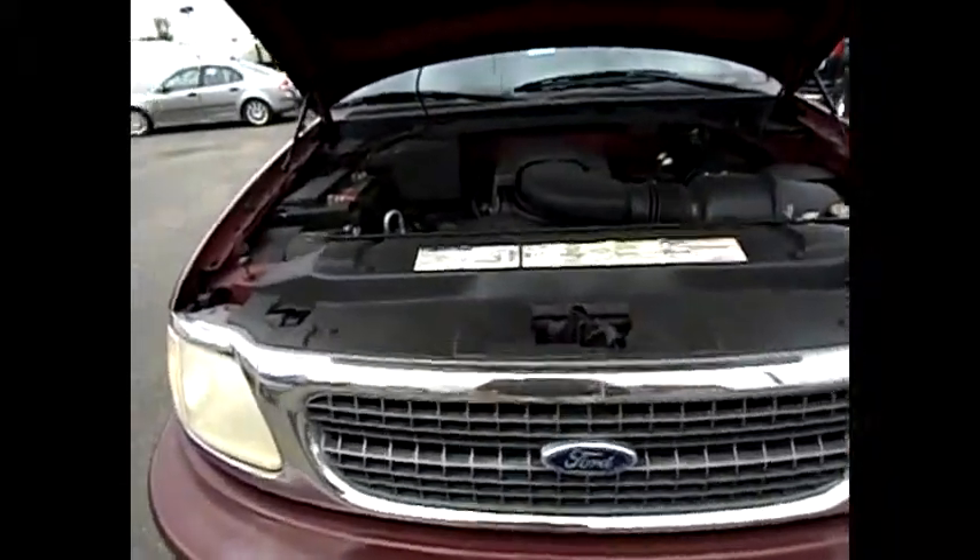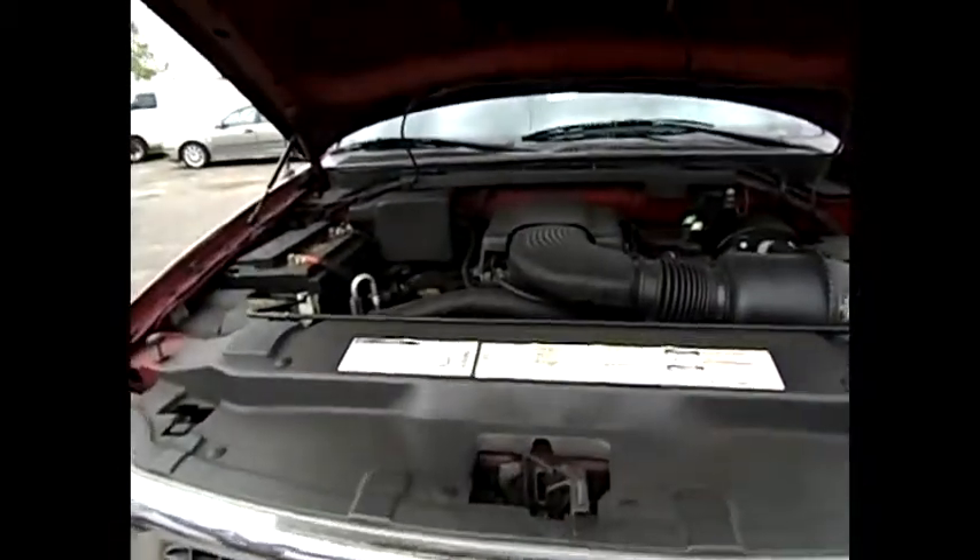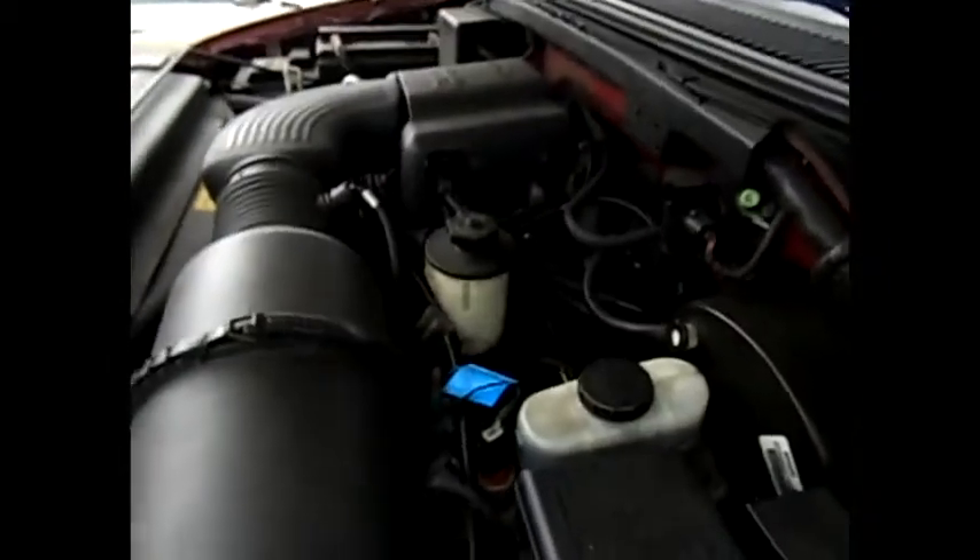Let's take a look at this '98 Ford Expedition with the motor running. The Triton 4.6 liter V8 — runs very strong, smooth running motor. 124,000 miles on the clock.